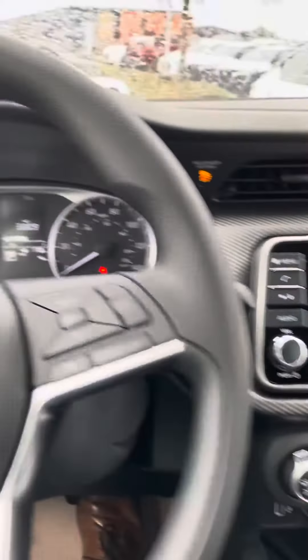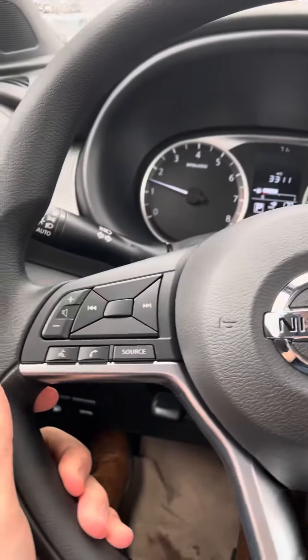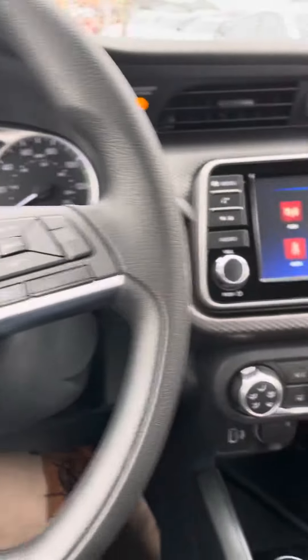So as you can tell it comes with a lot of great features. It also does come with lane departure warning, so your steering wheel will vibrate once you start to get outside your lane.